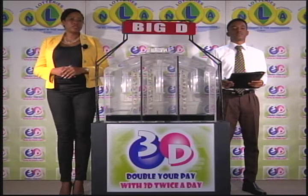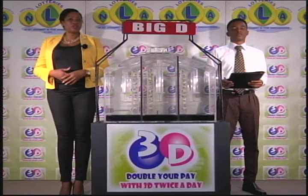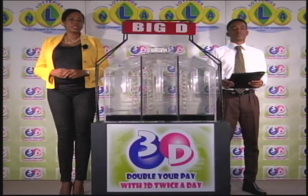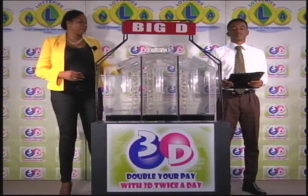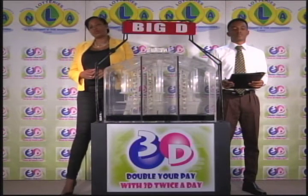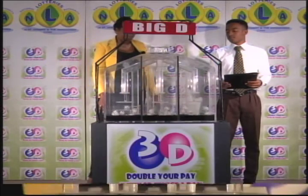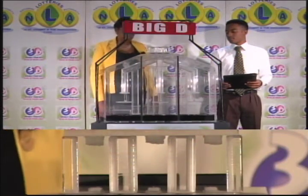All eligible tickets should be dated the 24th of February 2017. If you've bought a ticket for the 3D draw, each of the bets is eligible for three draws. We'll first draw the Big D number, then the Mid-D number, and finally the Little D number. We have 10 balls and each of the staging tubes numbered from 0 to 9. These balls were checked and verified by our auditor. I will now let them into the mixing chambers and get the machine going.